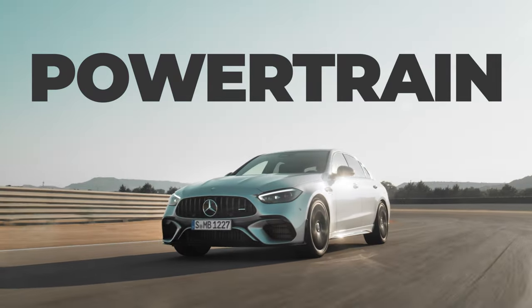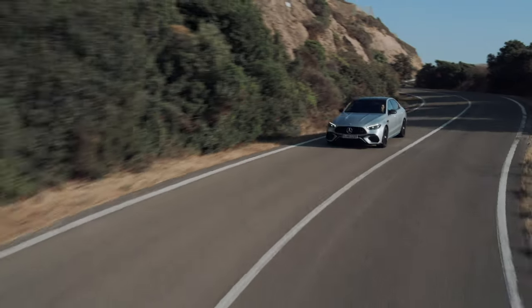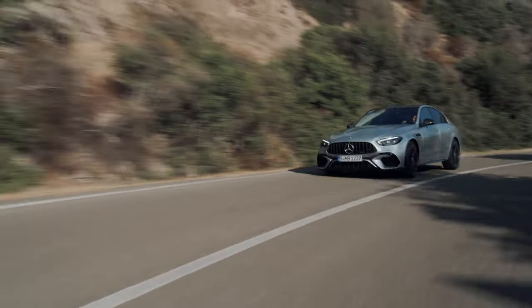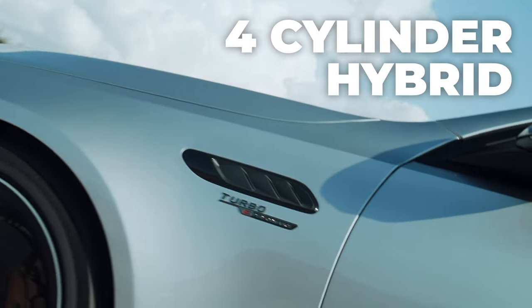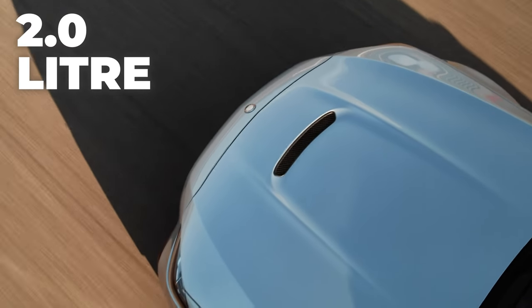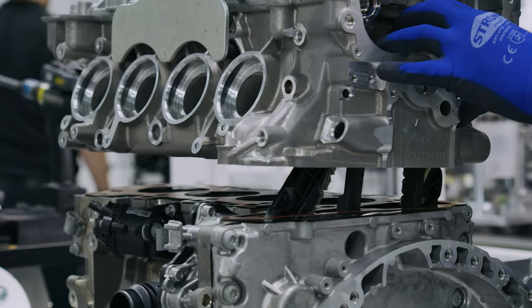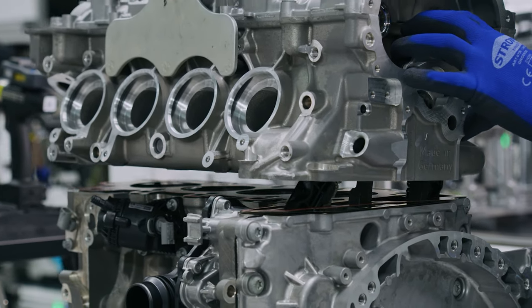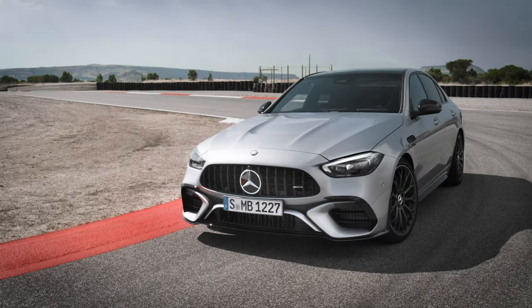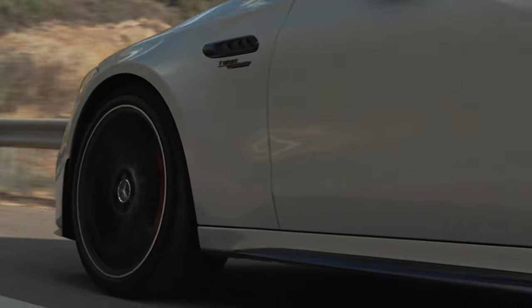Let's talk about the powertrain — this is where things get interesting and a little controversial. Sadly, the rumours were all true, and the V8 that we all know and love has now been replaced with a 4-cylinder hybrid setup. We now have a 2.0-litre engine at the front and an electric motor at the back. This 4-cylinder engine is a modified version of AMG's new M139 engine, which now produces 476 horsepower — absolutely insane for a 4-cylinder engine.